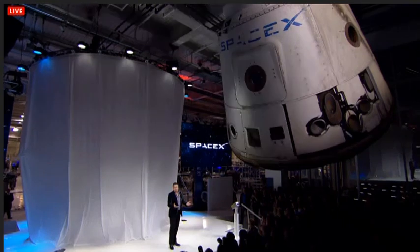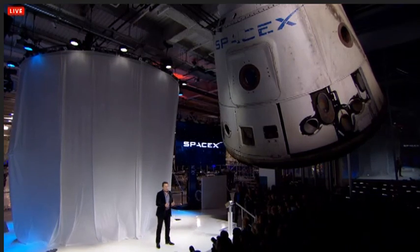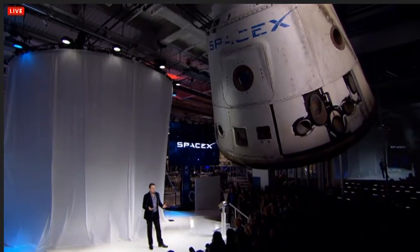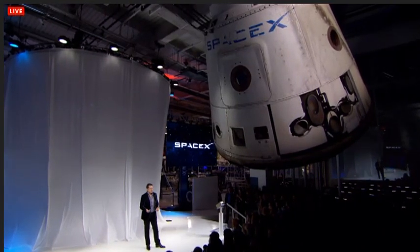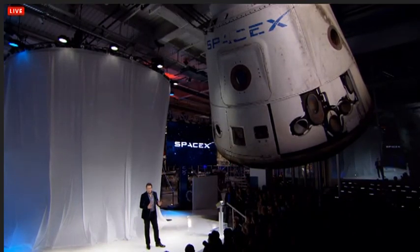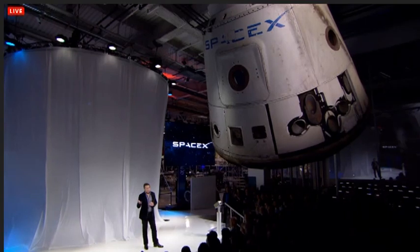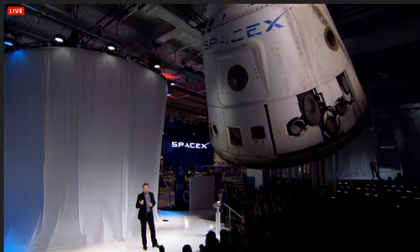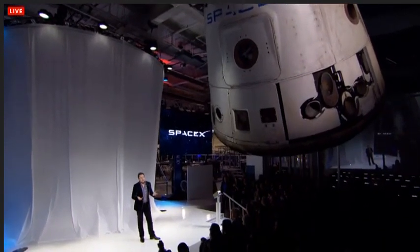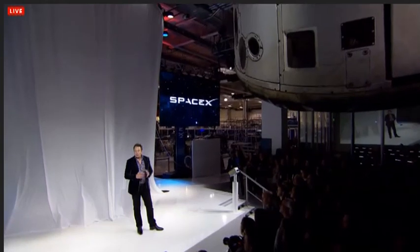I'll start off by telling you a little bit about Dragon version 1 before showing you Dragon version 2. When we first created Dragon version 1, we didn't really know how to create a spacecraft — we'd never designed a spacecraft before. So while there are a lot of interesting technologies in version 1, it does have a relatively conventional landing approach. It throws out parachutes to land in the water off the coast of California after it comes back from the space station.